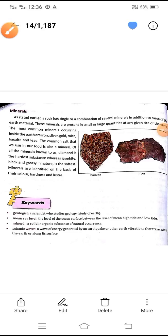Dear children, how are you? Hope you are fit and fine and taking good care of your health. So children, earlier we discussed about the three layers of the earth and then we have also discussed about the rock cycle, and now let us discuss about the minerals.